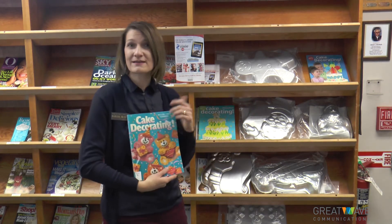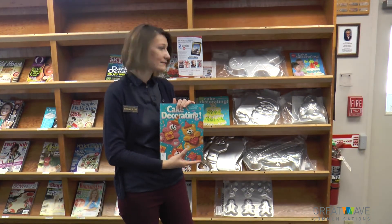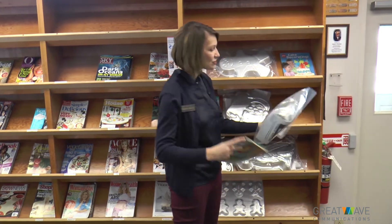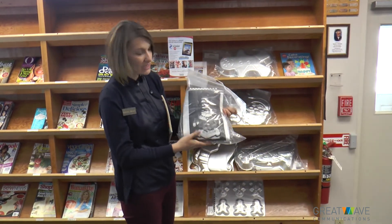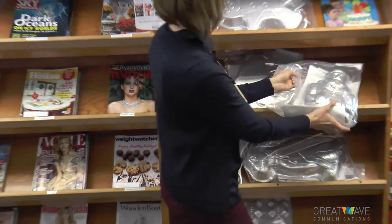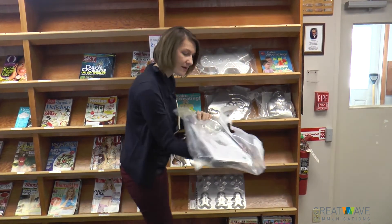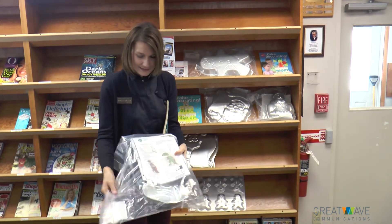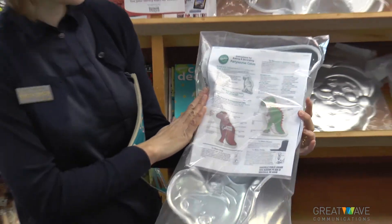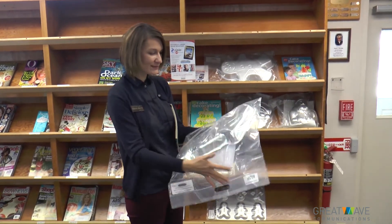We also have, because we're a library, wonderful magazines and books on how to decorate the pans. Each pan also comes with a decorating sheet. A lot of them have a color-coded sheet so you'll know how to decorate it. Let me look at the dinosaur here — he has a color picture. We have examples of two different ways you can decorate him, but of course you can be as creative as you like. They're really easy to use and they're a lot of fun.